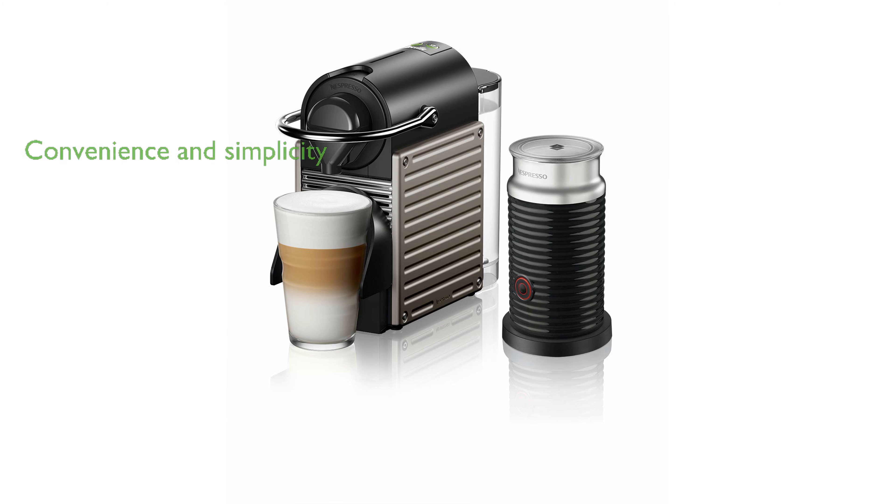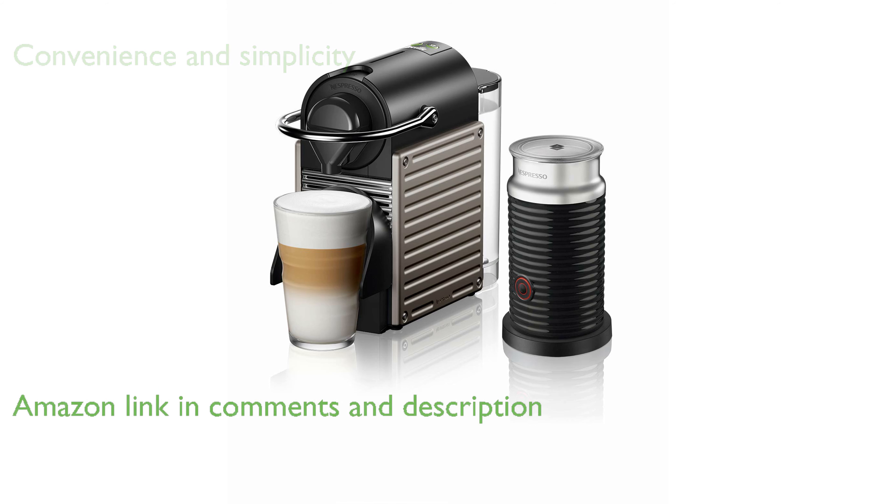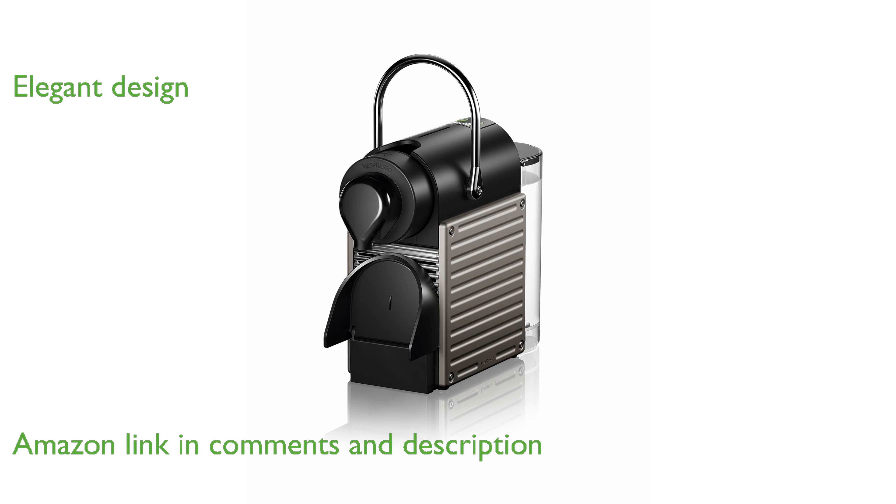The Nespresso Pixi by Breville offers a perfect blend of convenience and simplicity with its single-serve espresso system. This espresso machine boasts an elegant and functional avant-garde design, making it a stylish addition to any kitchen.